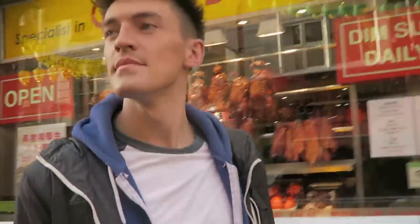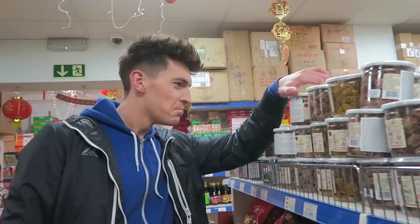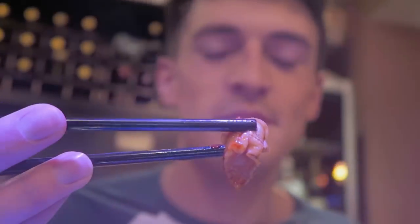Hey guys, it's Doug. Today I'm in London and I thought I'd take you guys along with me. NCS have challenged me to push me out of my comfort zone in trying foods that I've never tried before. So let's give it a go.